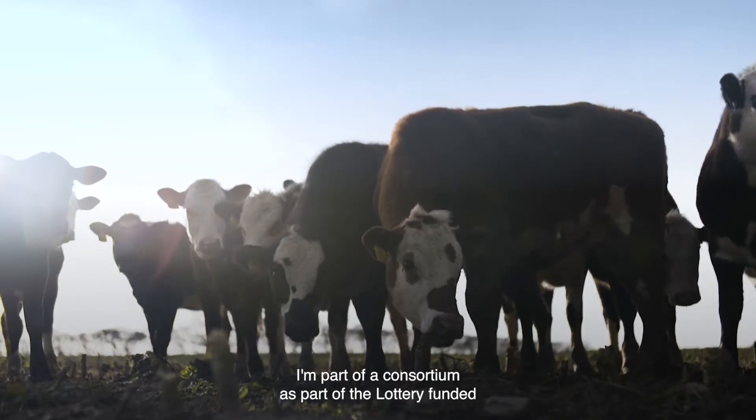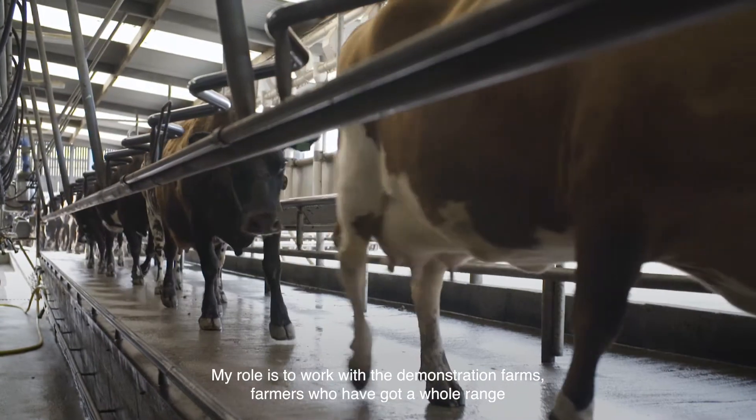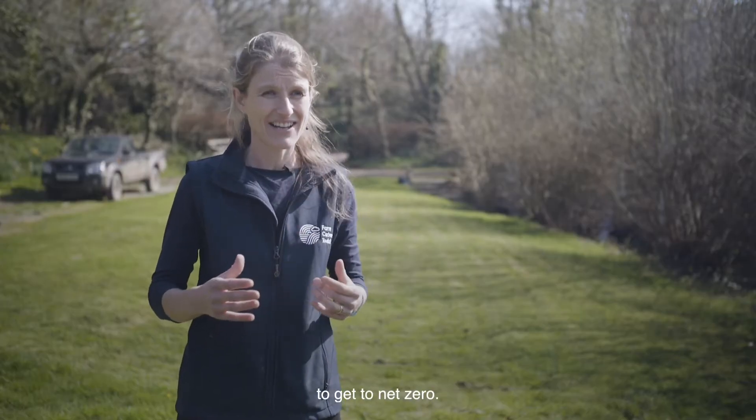I'm part of a consortium as part of the lottery-funded Farm Net Zero project, which is a five-year project. My role is to work with the demonstration farms — farmers who have got a whole range of different questions and challenges — and to work with them collaboratively to get to net zero.